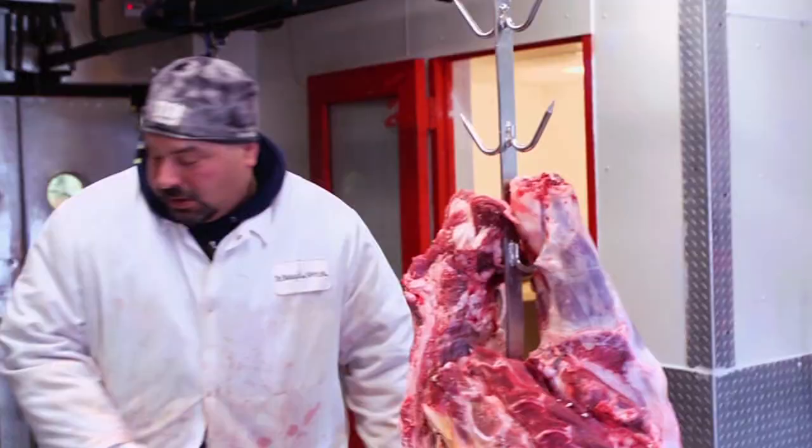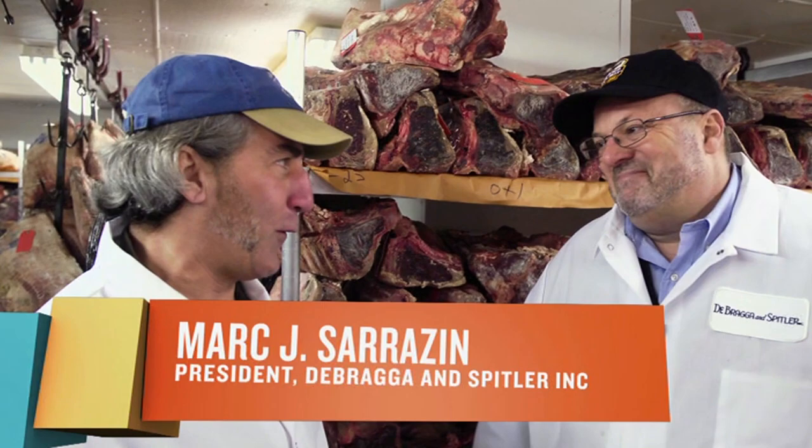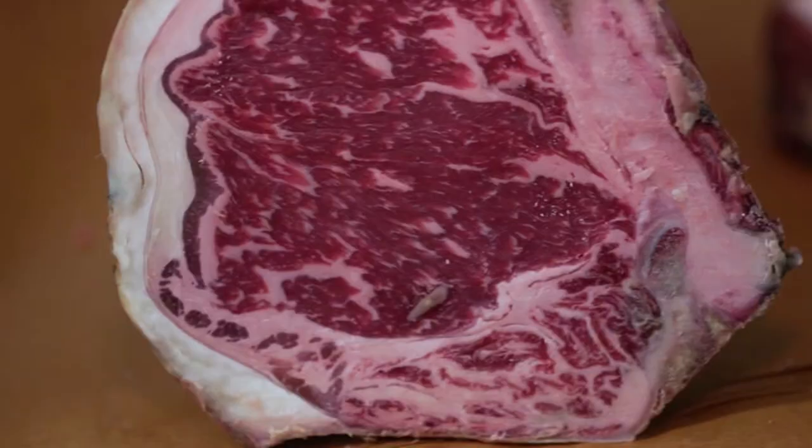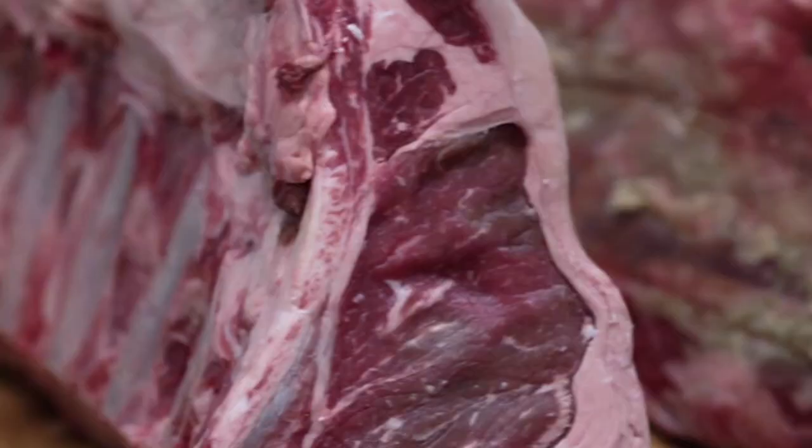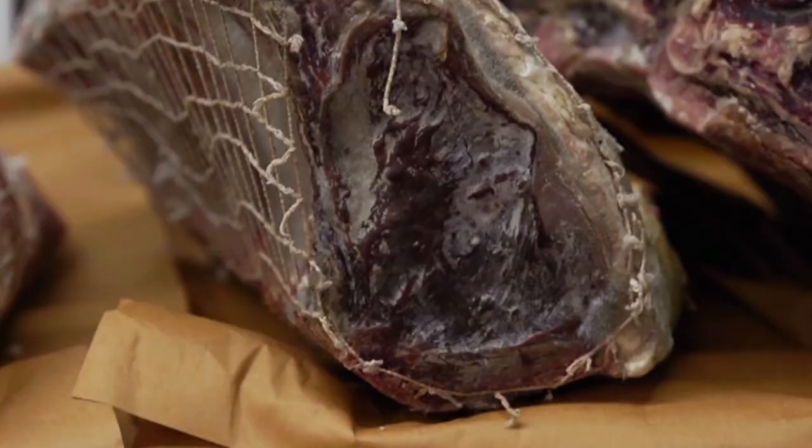Mark Sarazan, owner of DeBragg and Spittler — I've known you for about 30, 35 years. Let's not date ourselves too much. Talk to me about dry aging. Dry aging really is not only a question of tenderizing — it's really a question about getting that intensity of flavor. That's what gives you that kind of nutty, slightly gamey, really incredibly rich flavor.